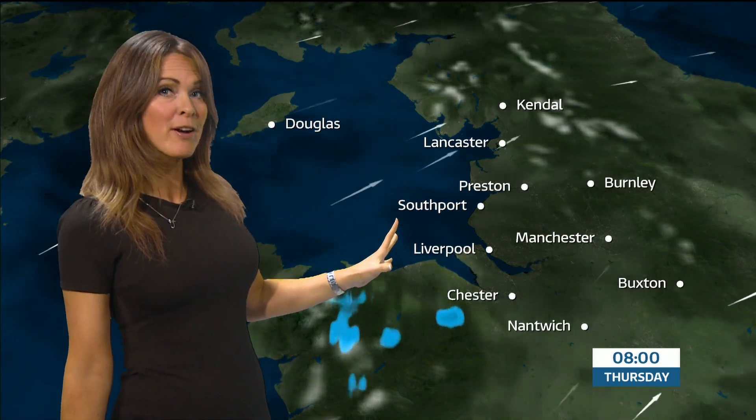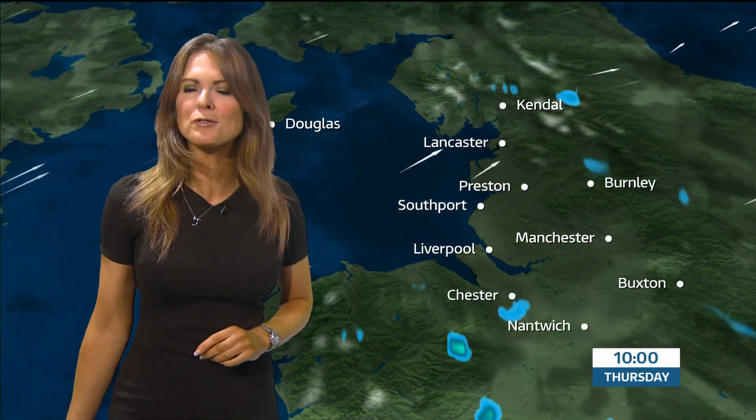Still that breeze as we go into tomorrow. Thursday — not a bad day. There'll be a bit of brightness here and there, one or two showers but lots of dry weather. And again, temperatures are on the mild side.